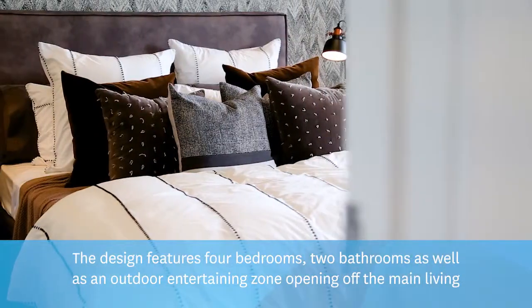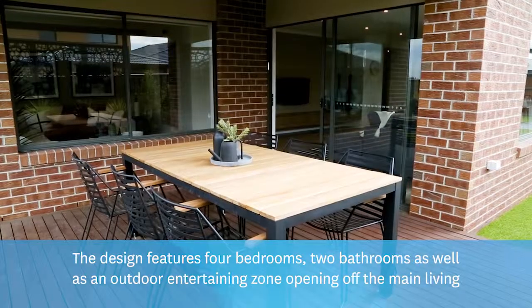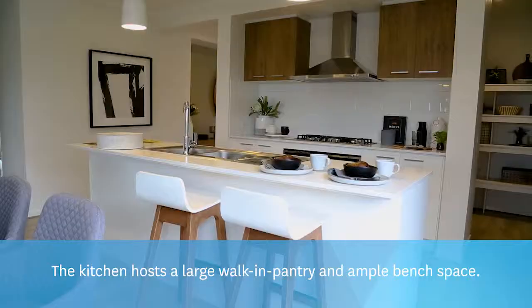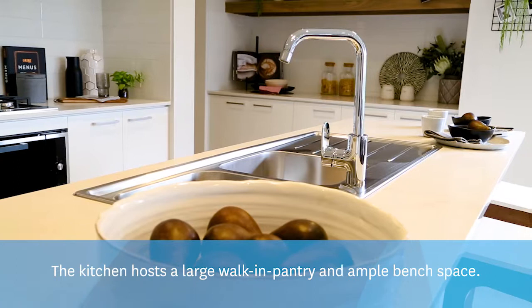The design features four bedrooms, two bathrooms, as well as an outdoor entertaining zone opening off the main living and dining at the rear of the home. The kitchen hosts a large walk-in pantry and ample bench space.